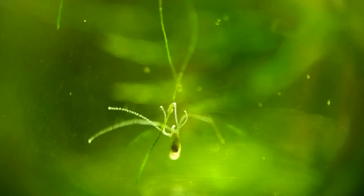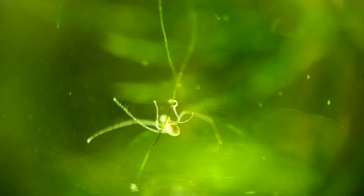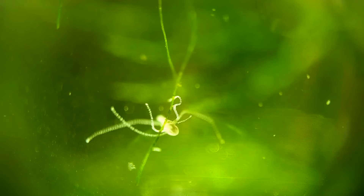Here we are able to see a rare sight of this hydra repositioning itself to a new place on the surface of the glass.